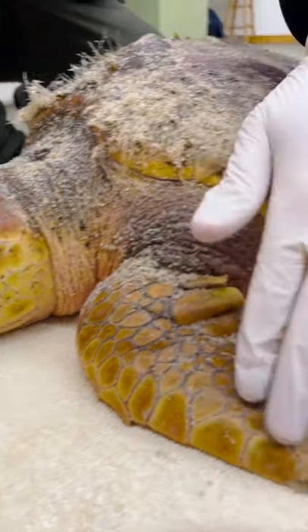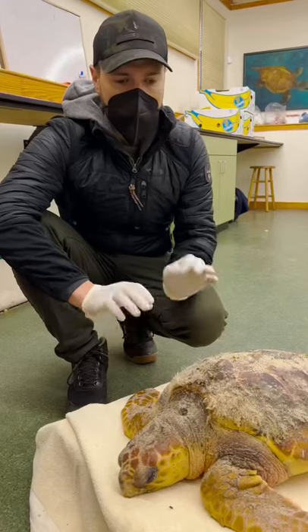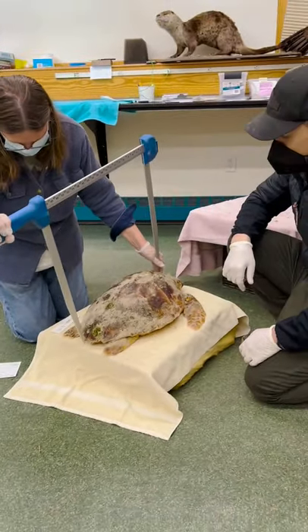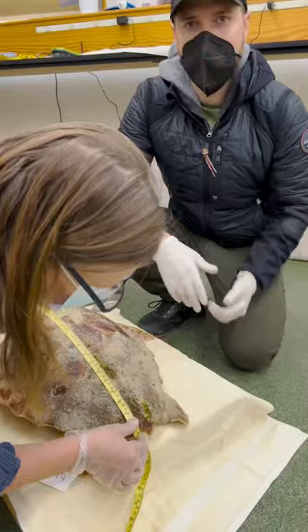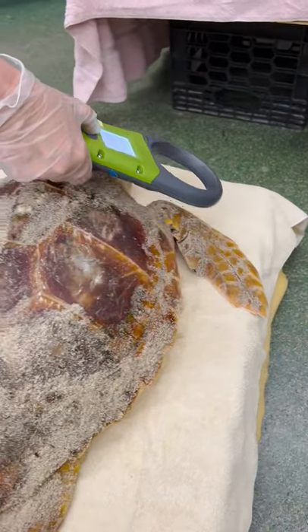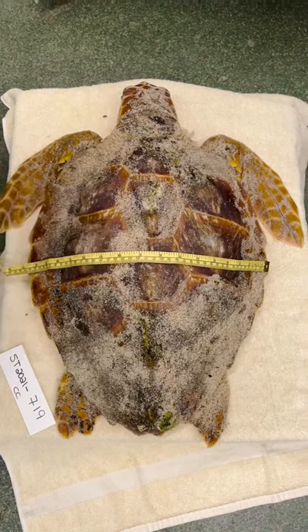If these turtles were not rescued off the beach, they would have no chance of survival, so it's very important — the work that's being done here by Mass Audubon. Right now Kelly is doing all the biometrics. When you have opportunities to see animals like this up close, there's actually a lot of information that can be yielded for research and future study potential.